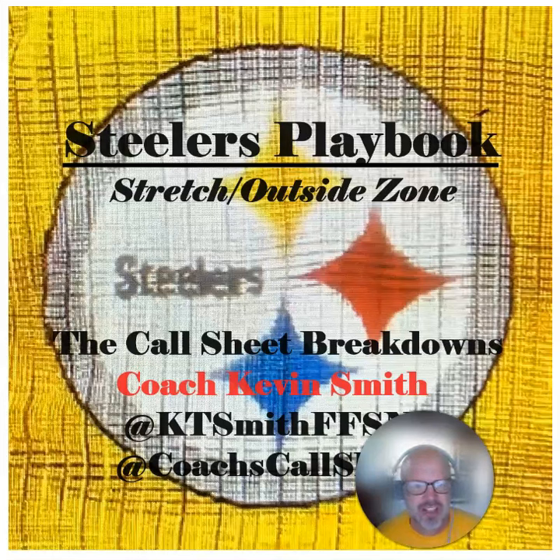We're going to begin with the stretch and outside zone schemes, which are Smith's favorite run concepts — two different schemes, very closely related, of the same family, same basic designs but with some slight differences. And we'll get into all of that. So let's take a look at Arthur Smith's favorite run play: the stretch and outside zone concepts.